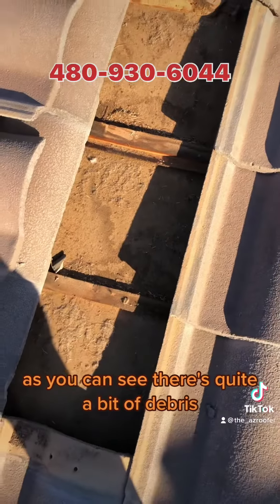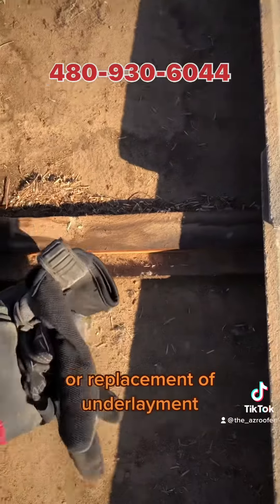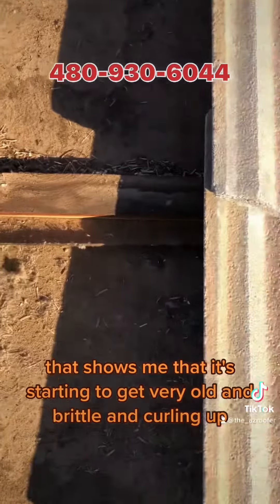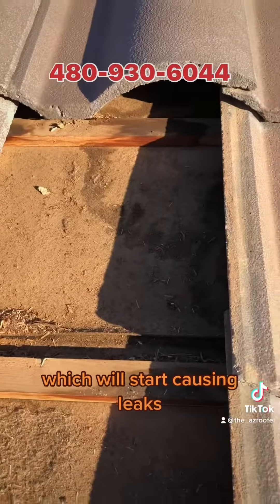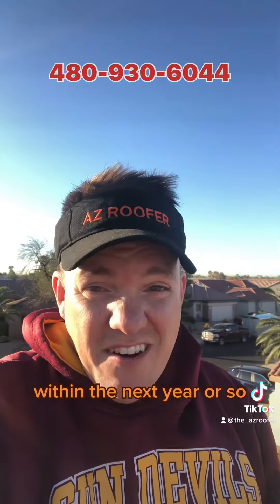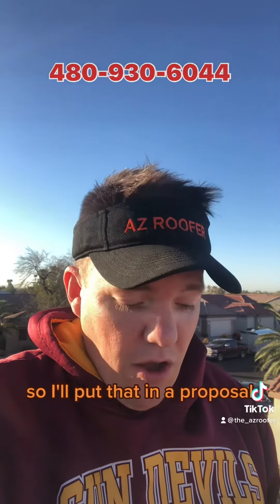As you can see, there's quite a bit of debris, and here are the indicators of possible consideration for repair or replacement of underlayment. When you start seeing this, it tells me the underlayment is getting very old and brittle and curling up, which will slow the flow of water and start causing leaks. My recommendation is that we get your roof replaced within the next year or so, replacing the whole underlayment to prevent any possible issues this monsoon season.